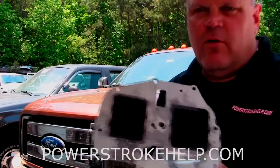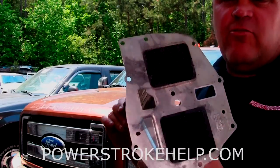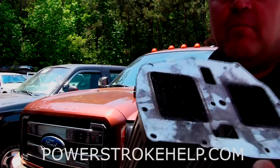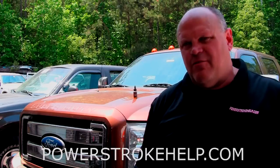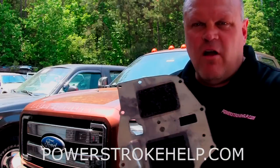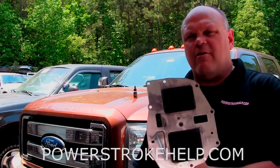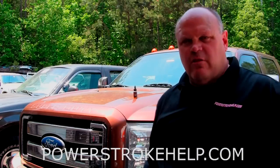This is an EGR cooler that we pulled out of a 6.7 truck about a year ago. This is an ambulance truck with lots of idle time here in the city of Atlanta, and you can see it's just clogged with soot. Since these high-idle-time ambulance fleets started using the AR6200 fuel combustion catalyst, EGR failures have gone to absolute zero. We took one apart that had about 300 hours of idle time on it, and it was as clean as the day it was new.